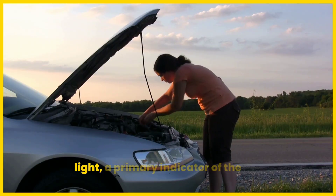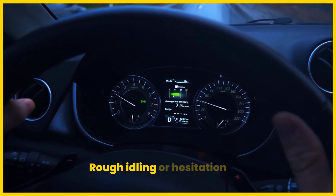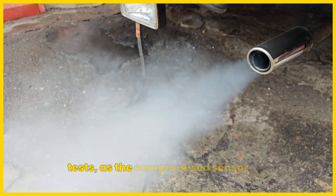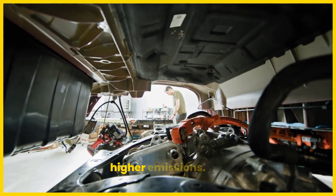Symptoms include an illuminated check engine light, a primary indicator of the issue. Reduced fuel economy, as the engine may run rich or lean without accurate sensor data. Rough idling or hesitation during acceleration, reflecting combustion inefficiencies. Failed emissions tests, as the compromised sensor affects the catalytic converter's efficiency, leading to higher emissions.